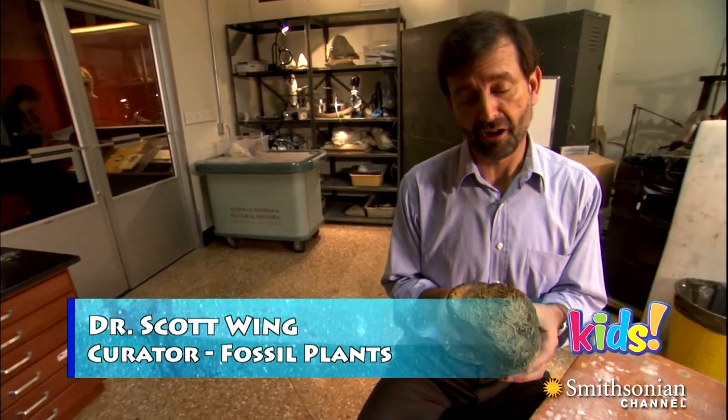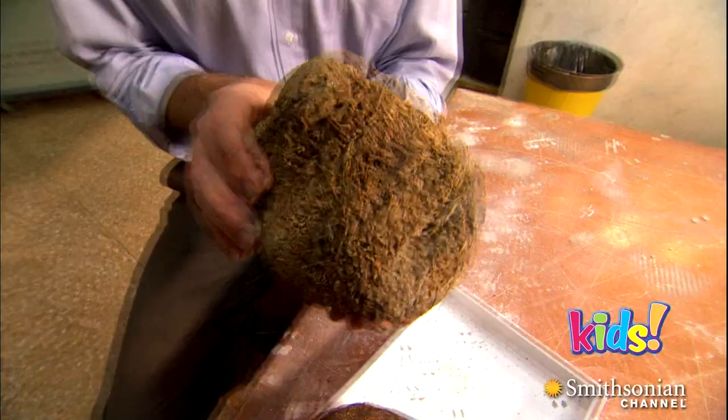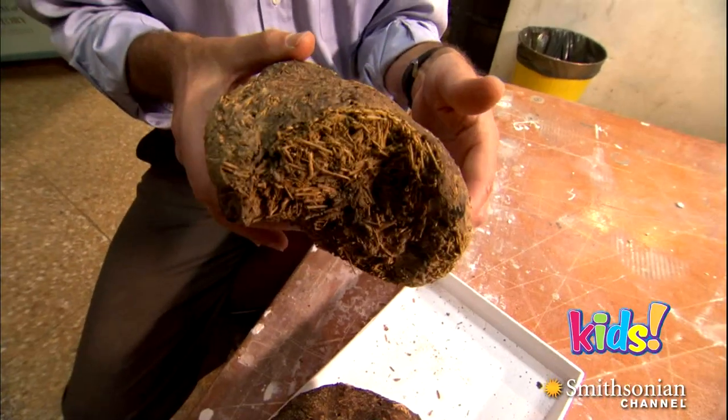This is a ball of dung from a giant sloth. It's about 10,000 years old. 10,000-year-old poop?